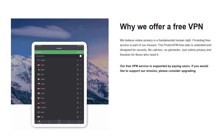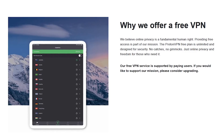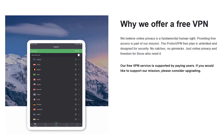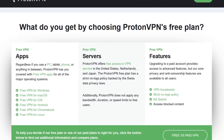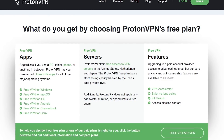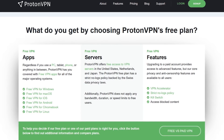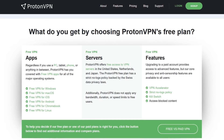Now for the cons: while they do give you access to 108 servers, those servers are only located in three countries — the United States, Netherlands, and Japan. There's a one-device connection limit, and there is no peer-to-peer support. The positives of unlimited data, with no time or speed limits, surely do outweigh the negatives. ProtonVPN has apps available for Windows, macOS, Linux, iOS, and Android. It's even available for Chrome OS for Chromebooks.